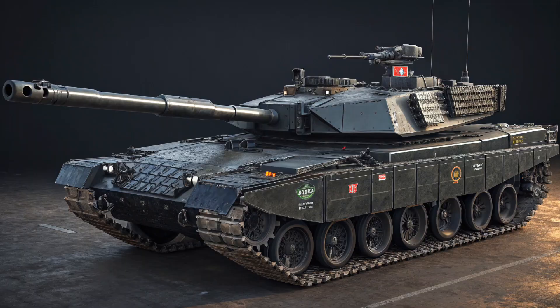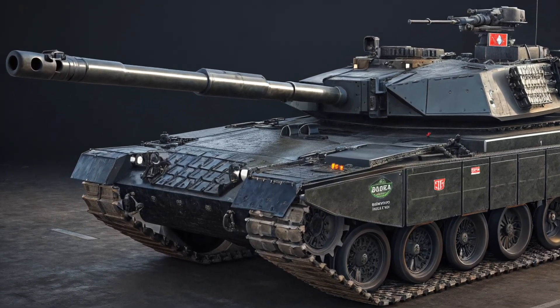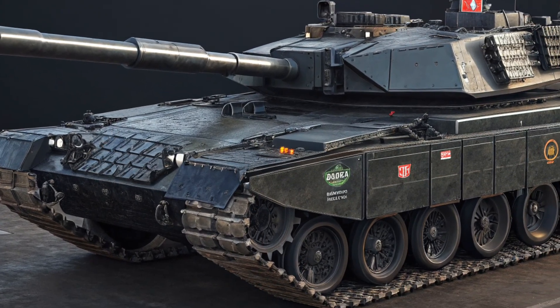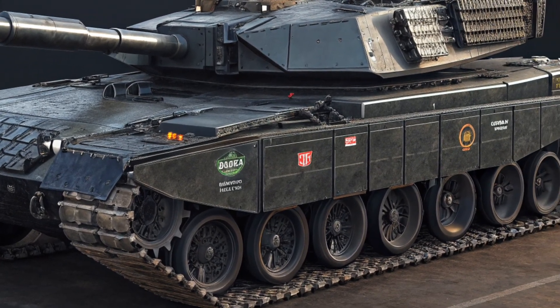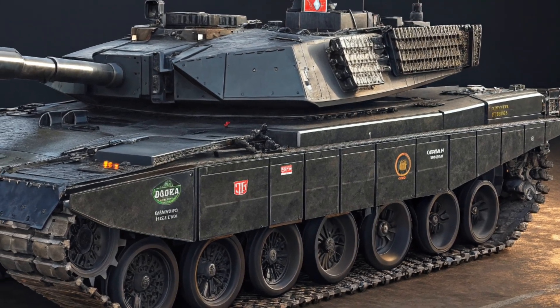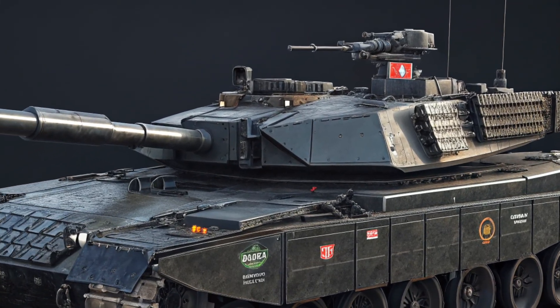The tank is armed with a 120-millimeter L55 smoothbore gun developed by Hyundai WIA, equipped with an auto-loader that allows it to fire up to 10 rounds per minute without manual reloading. This gives it a distinct advantage in speed and reaction time during combat.